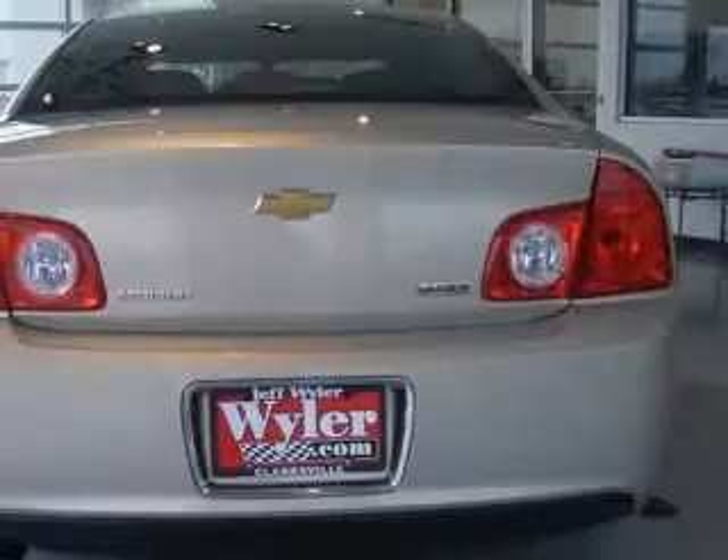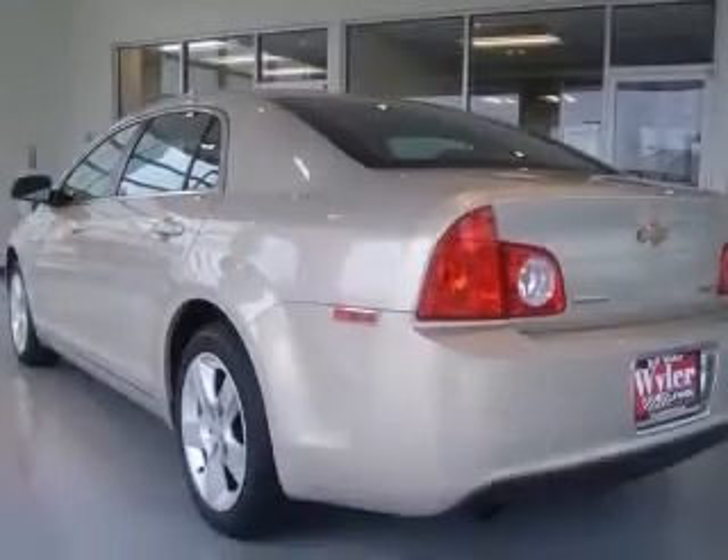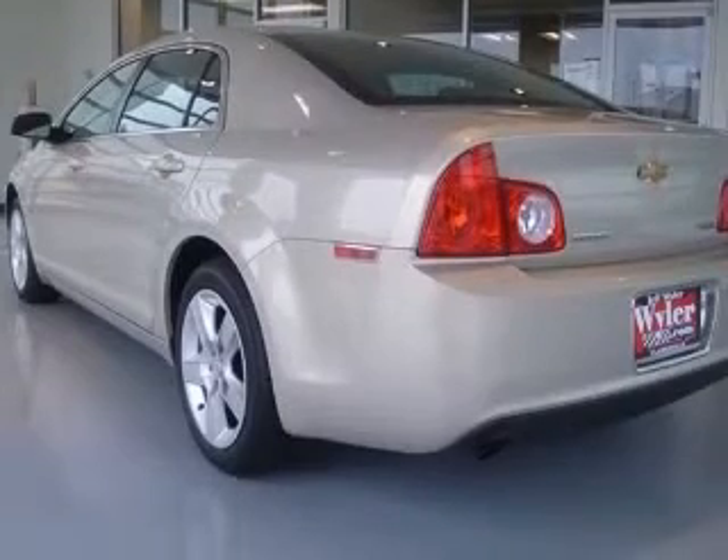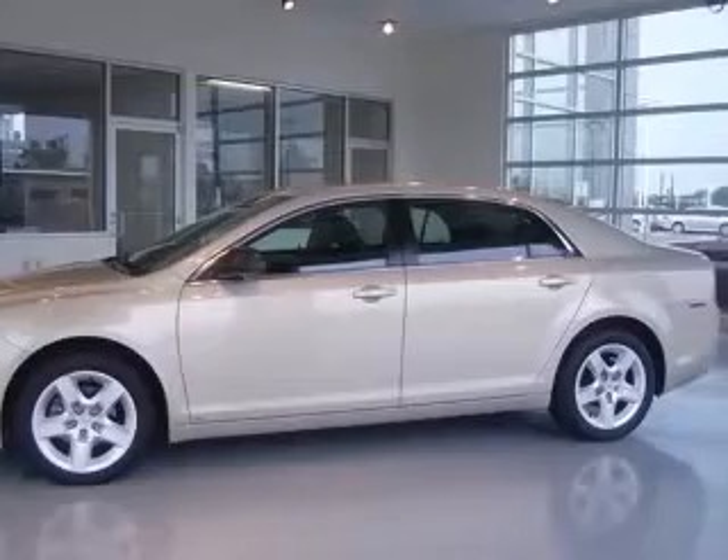Four-wheel ABS brakes, air conditioning, center console, full-width covered storage, clock, in-radio, cruise control, daytime running lights, dust-sensing headlights, and external temperature display.